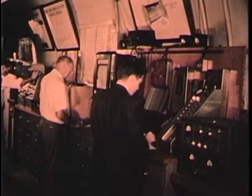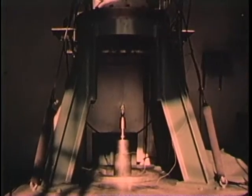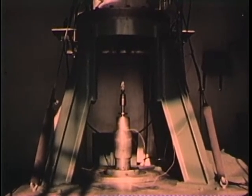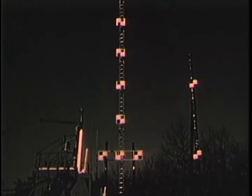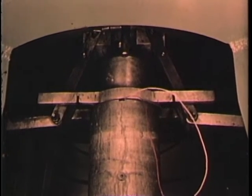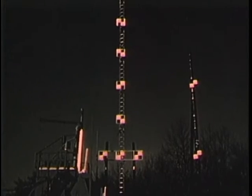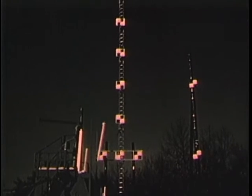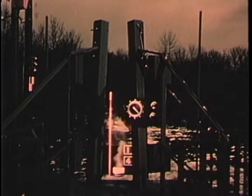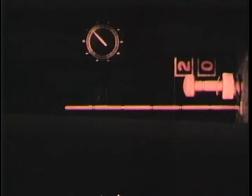As the test begins, one button sets in motion a complex series of events. The ram that carries the explosive charge begins its journey upward. Within a few seconds, it trips a switch that turns on high-intensity lights and starts the 35-millimeter cameras. Next, the ram locks itself, starting the 16-millimeter cameras and detonating the explosive. The test is over, but the movement of the plug has been recorded by seven cameras at speeds ranging from 24 to 6,000 frames per second.